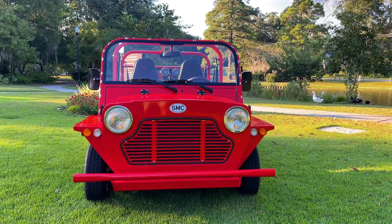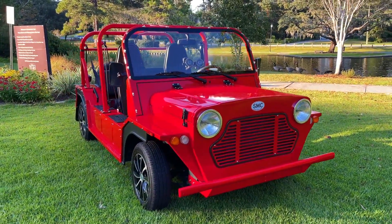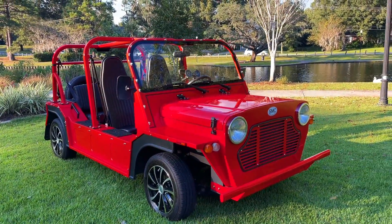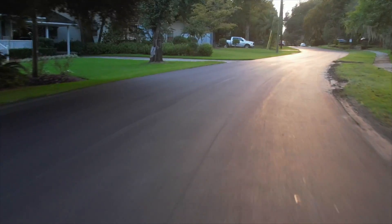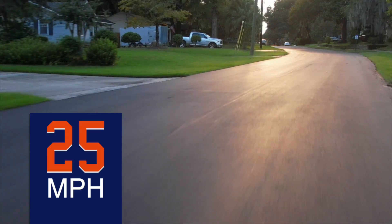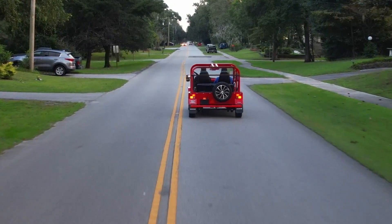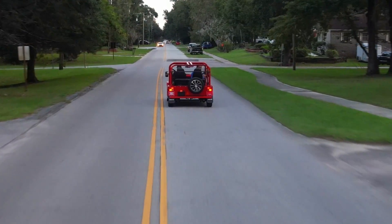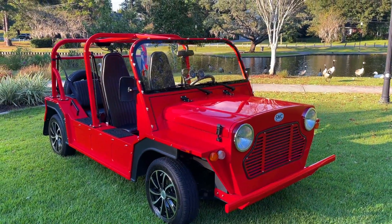All right everybody, as always we're going to walk around and take a look at this vehicle. Now technically this kind of falls across the lines of possibly like a golf cart type vehicle — recreational, something like that. It only tops out at about 25 to 30 miles per hour, but let me tell you folks, it is super fun to cruise around town in, through your neighborhood, through the parks, on the golf course — pretty much whatever you would like to do with it, you can do with it. So let's go ahead and walk around.